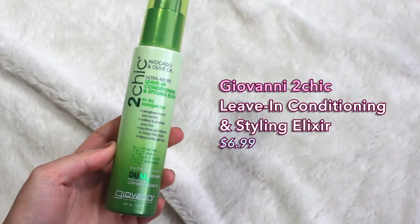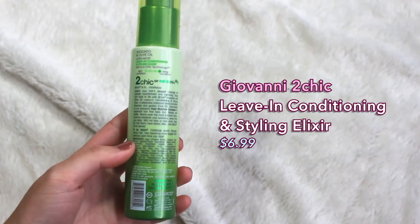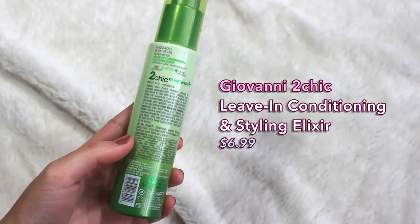They finally came out with a smaller travel size for about 11 bucks, so if you've been meaning to try it out, find your local Sephora that carries Briogeo and try the sample size at least. The last haircare favorite I have is from Giovanni — this is their Too Chic line. They come in different colors for different ingredients. This one has avocado and olive oil and is the ultra moist leave-in conditioning and styling elixir for dry damaged hair — kind of like a leave-in conditioner slash gel cream.